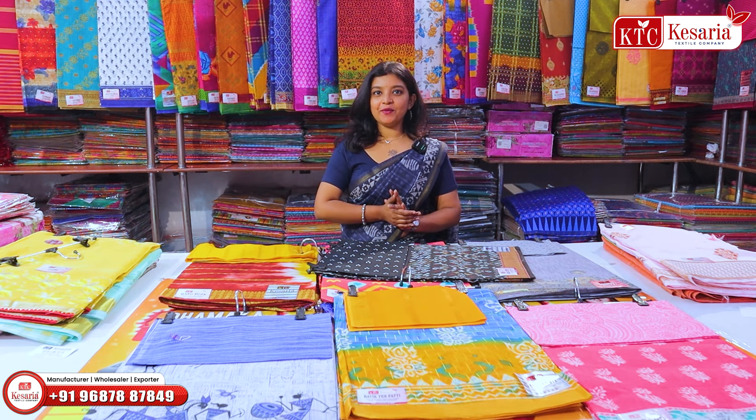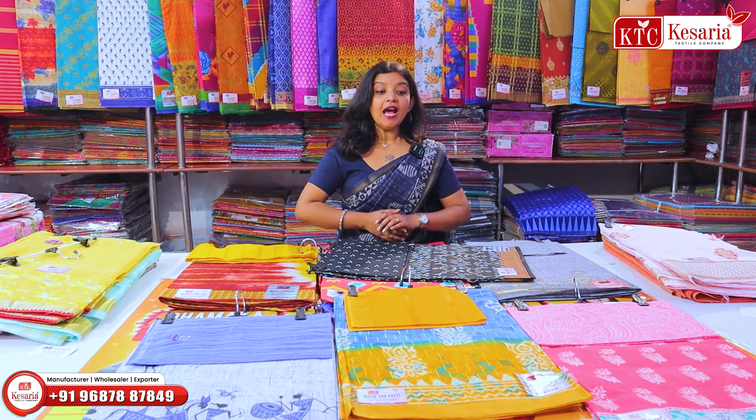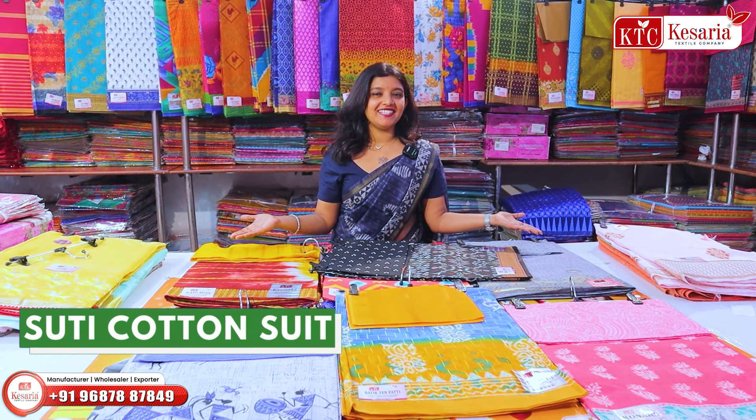Hello, everyone. Welcome to KSDI and Kesaria Textile Company. Today we have a special collection of summer season.